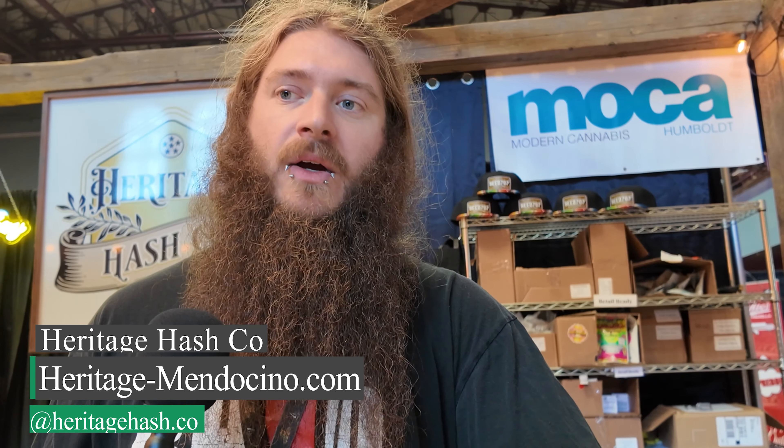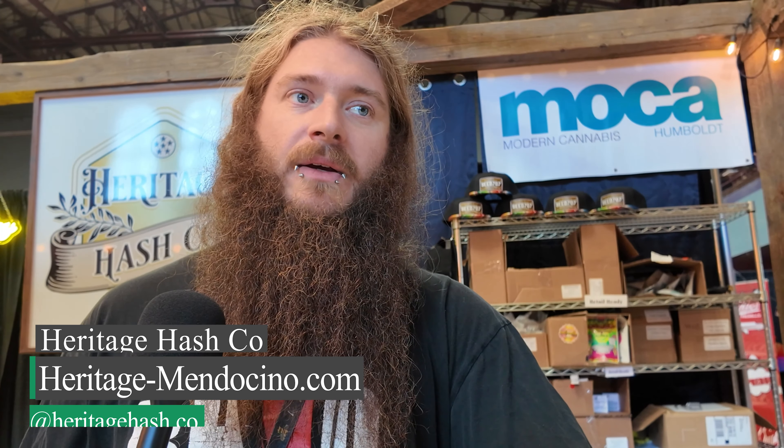Alright, we are here with Richard from Heritage Hash Company, and they have some excellent offerings this year at Emerald Cup. We would like to ask them about the aged Hetty OG Temple Ball. I know that you are currently sold out, but tell us about that Temple Ball and how it was aged — that one was a pretty special one.